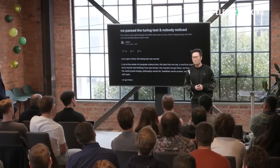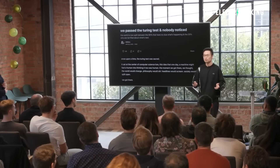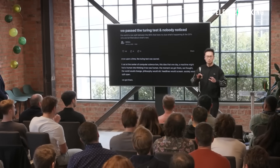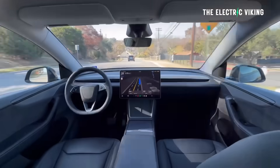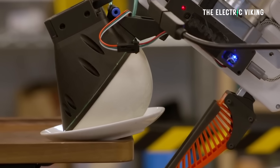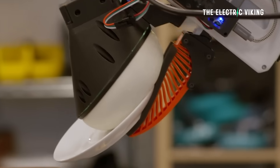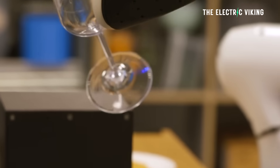So why does this even matter? Why is this the holy grail for robotics? Jim Phan explains that passing the test requires embodied AI to solve four massive challenges. Number one: spatial reasoning — understanding exactly where objects are in a 3D environment. Number two: delicate manipulation — handling physical objects with the right amount of force, for example, not crushing a wine glass while cleaning it.